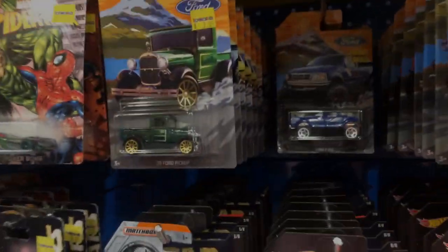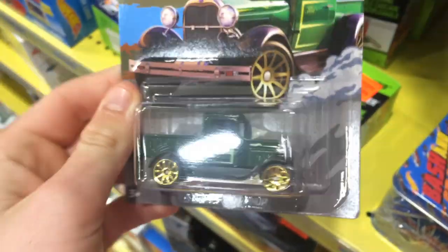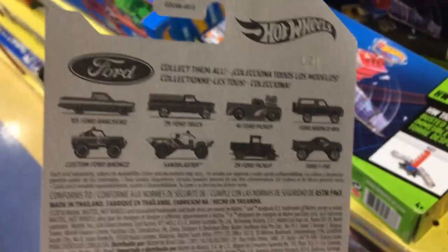Yo guys, how's it going? My name is Boost. Today we have hit the Ford truck set in Toy World. Not only that, we're going to be looking through a whole bunch of stores today.